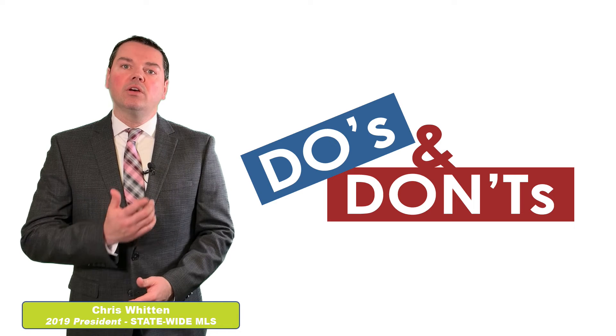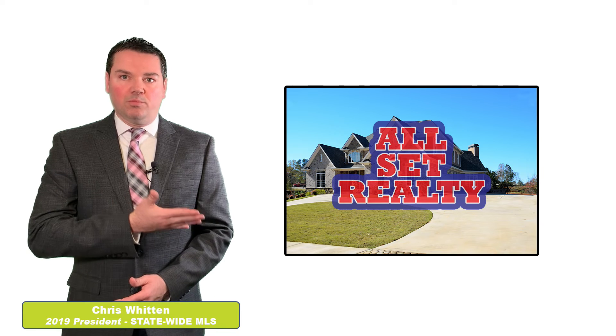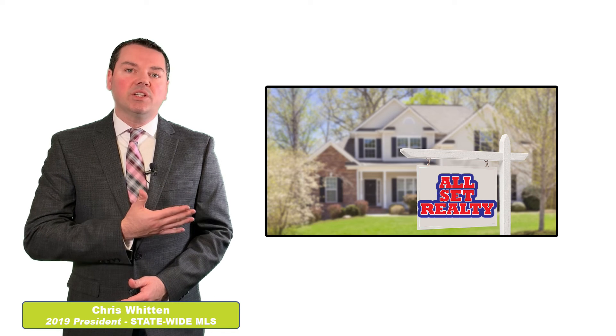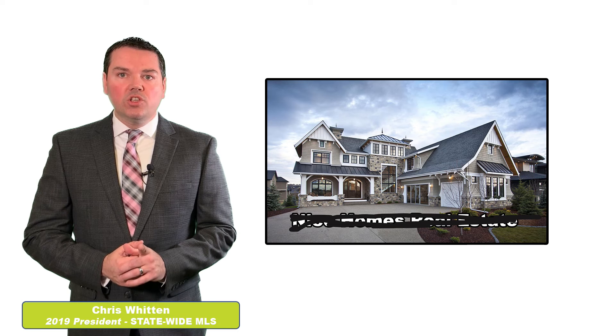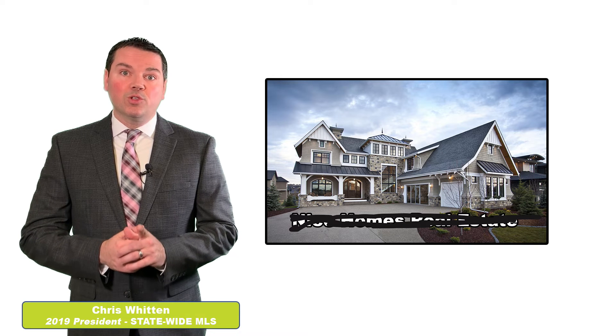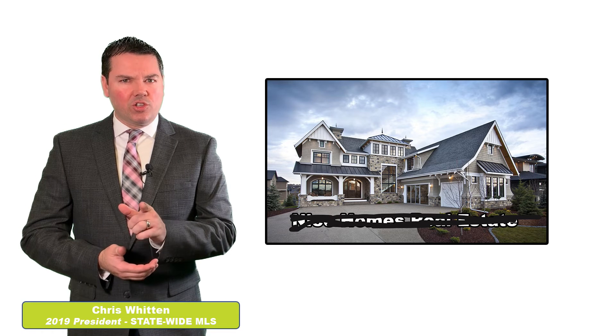Let's start with the don'ts. Don't brand your photo. Also, you can't have a real estate sign in your photo. Don't have photos that have nothing to do with the listing — make sure all the photos you are putting in MLS reflect the listing. And finally, if you don't have permission to use a photo, don't use it. Please respect copyright — no stealing. Make sure it's yours to use.